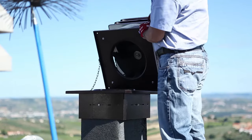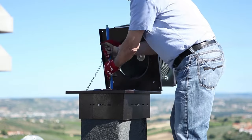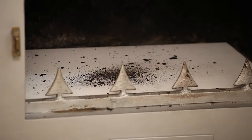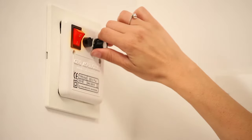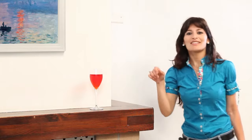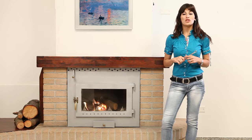It reduces the accumulation of soot inside the flue by 70%. The professional model is also resistant to chimney fires. You can also use it in summer to provide natural air circulation. It needs no annual maintenance.